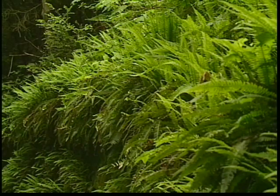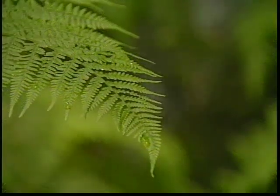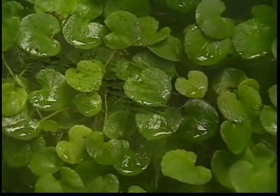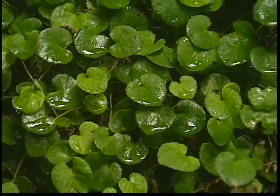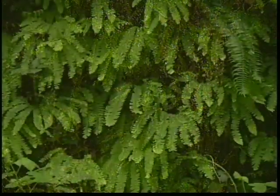The forest floor is rich with plant life, covered with a thick green duff, and the abundance of tall sword ferns is apparent, along with redwood sorrel and a variety of mosses.